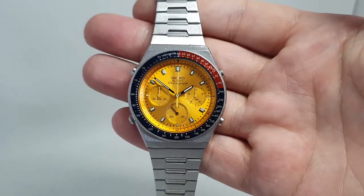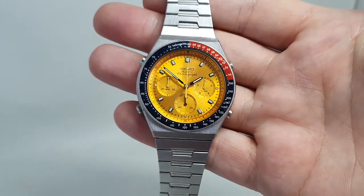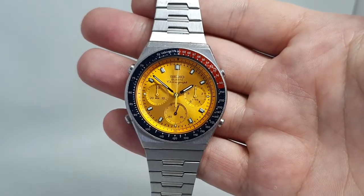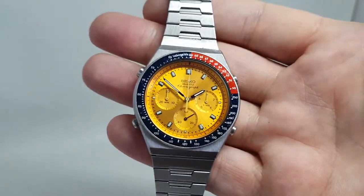Hello watch fans! Birth year watches here, and this time for you we have a 1983 Seiko quartz chronograph. This is one of the famous 7A28 series. They were the first chronographs to show tenths of a second using a hand — and when I say first, the first in the world ever.